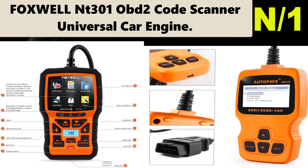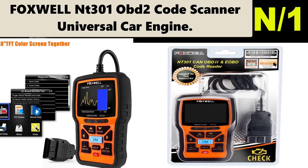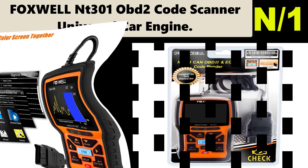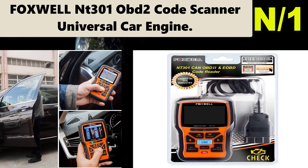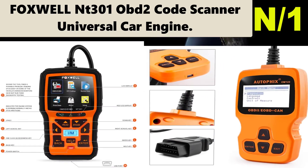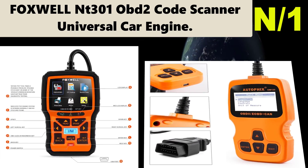Universal car engine automotive information: the car scanner can quickly read and erase DTC engine fault codes. I/M readiness monitors, on-screen DTC definitions, and built-in DTC lookup library allow you to accurately determine causes of the check engine light.